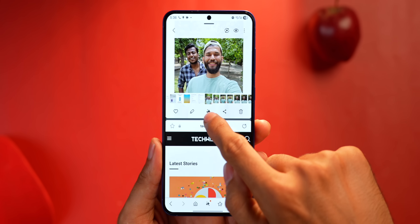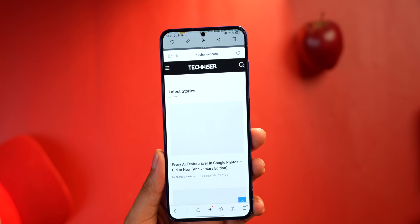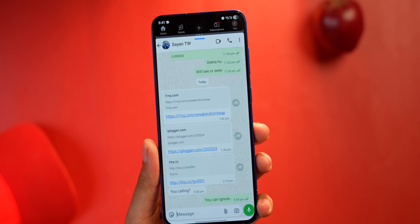In split screen, you can now do a 90 to 10 ratio, so the second app can be as small as a sliver. To switch between apps, you just tap and it switches. This is especially helpful when you're quickly switching between YouTube and WhatsApp — like watching a video while texting someone.